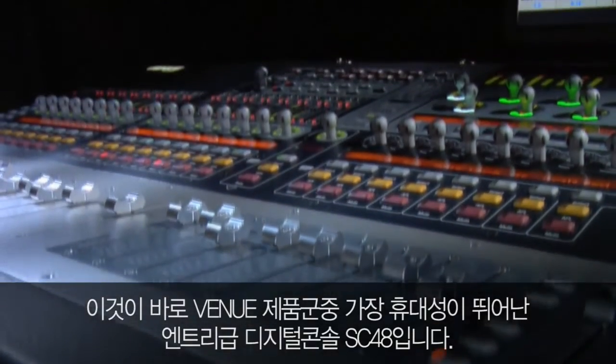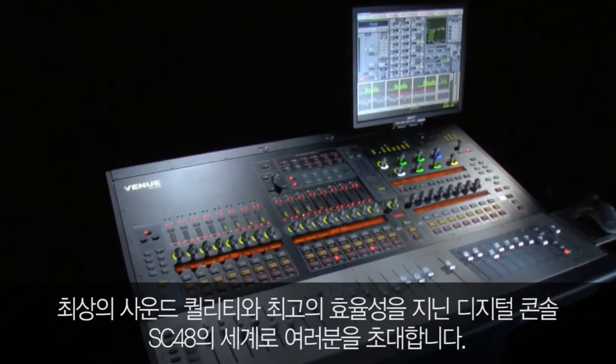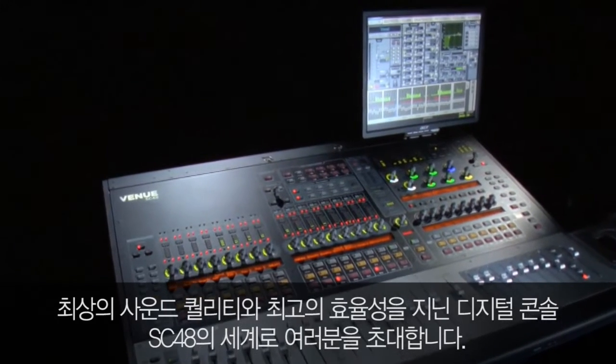As the most affordable entry into the venue line, SC48 brings the sound quality, efficiency, and innovation of venue within greater reach.